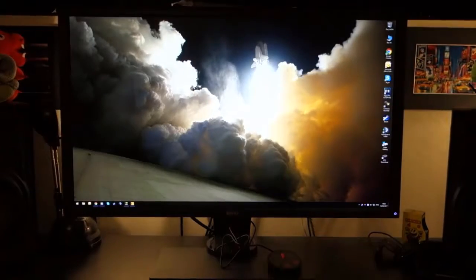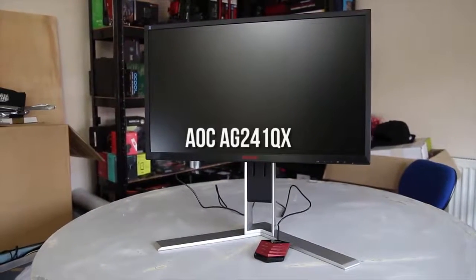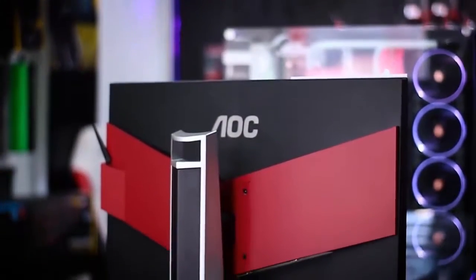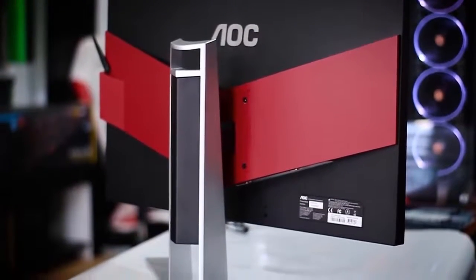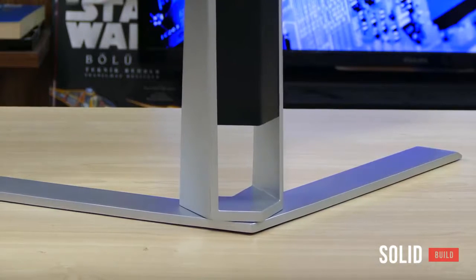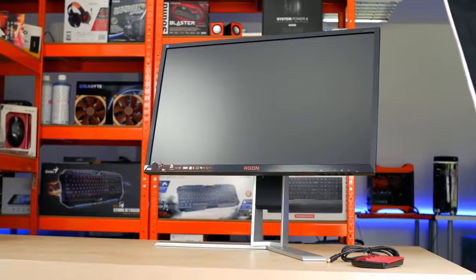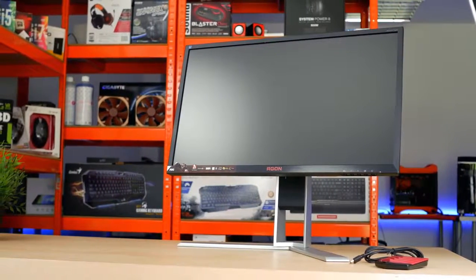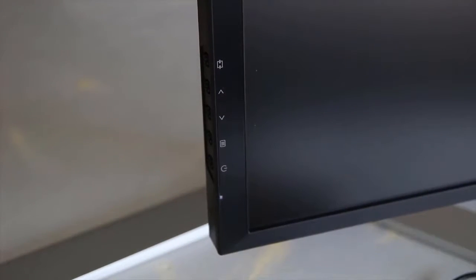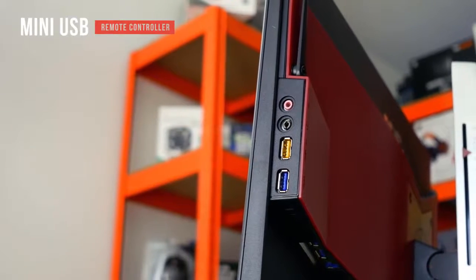The AOC AG241QX has a somewhat basic but unique overall design. The single-stage bezels are fairly thin with a matte black finish, though the bottom bezel is thicker to accommodate buttons. It's solidly built with powder-coated metal construction and a fork stand for amazing durability. The screen has a matte anti-glare design, and on the bottom bezel you'll find the red AGON logo. OSD controls glow white and a remote connects via mini USB to modify settings.